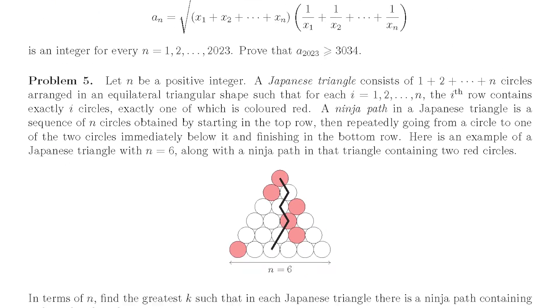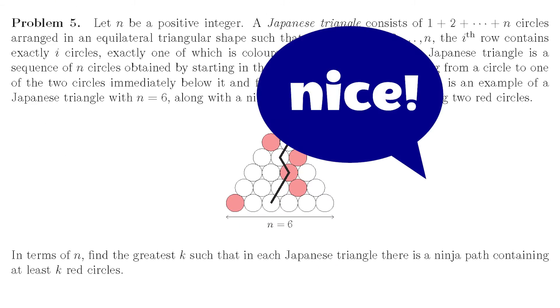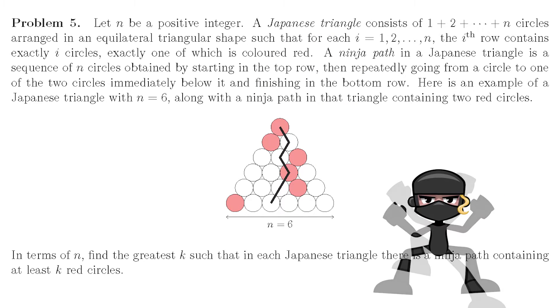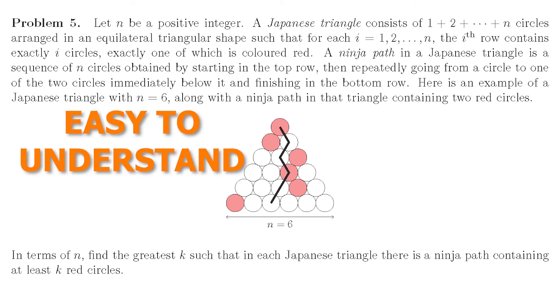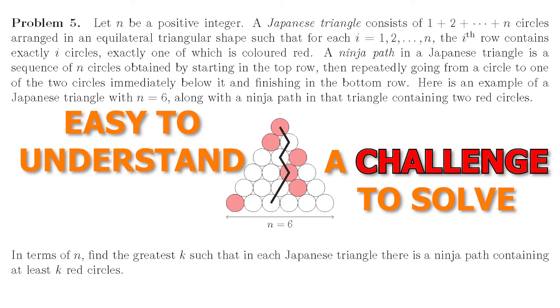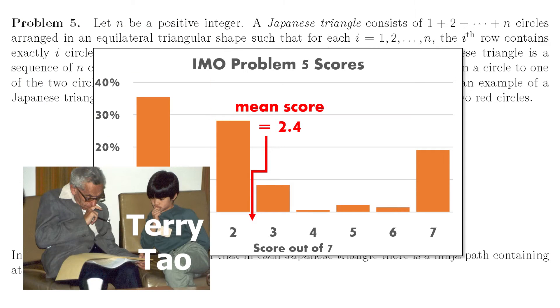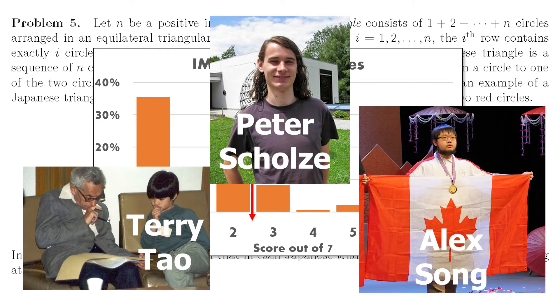Problem 5 from this year's IMO was really really nice. If you haven't seen it before, you'll love it. It's a really cool problem, not just because it's about ninjas — it's really what an IMO problem should be: easy to understand but a challenge to solve. Less than 20% of the IMO competitors got the full seven marks. Most got zero. And in case you don't know much about IMO, these kids are really really good at maths.